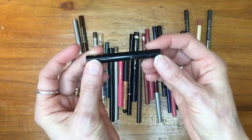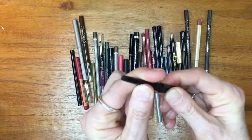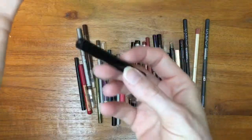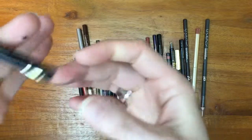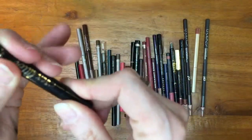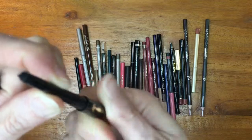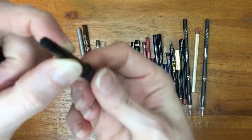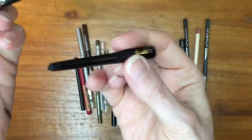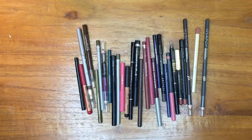First up is a deluxe sample-size Tarte Sex Kitten eyeliner that came with one of the palette collections I purchased. I just let my dog out and got it all over my hands without hardly even opening the pencil — that does not bode well. It is a smudgy, greasy, disgusting mess. It is even more smudged over my hands. This goes in the trash pile.